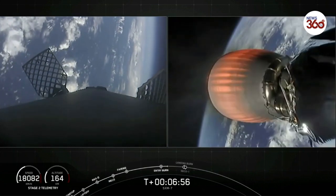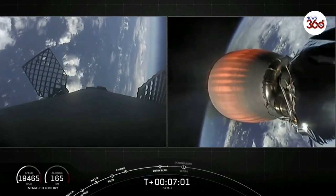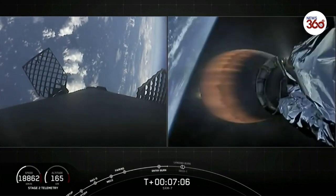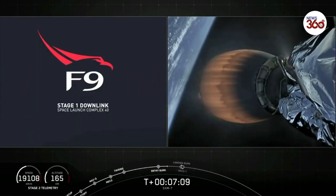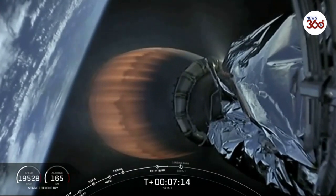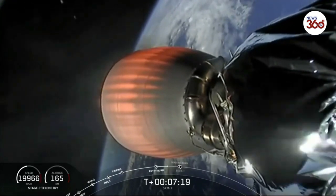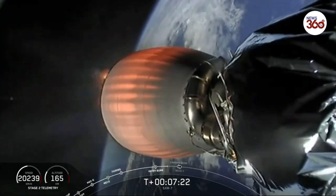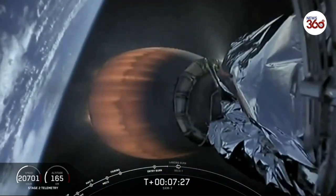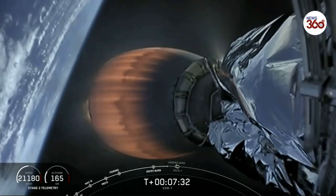Trajectory continues to look nominal for second stage. That view of the MVAC nozzle glowing orange with Earth behind it is incredible. Next up, we have a couple of major milestones happening back-to-back: the start of the landing burn, followed immediately by SECO-1 — second engine cutoff-1 — on the second stage. SECO is where we shut down the MVAC engine to allow the second stage to coast for a bit, preserving fuel until we need it for the final burn to reach our targeted orbit for the SXM-7 satellite.